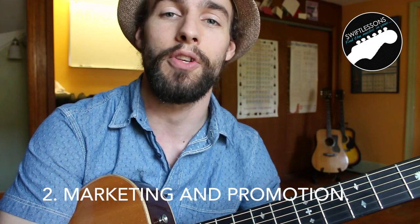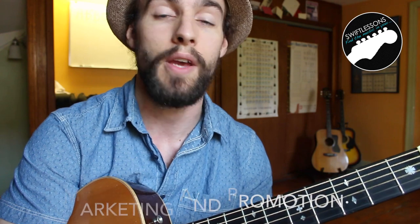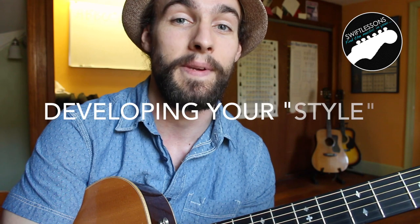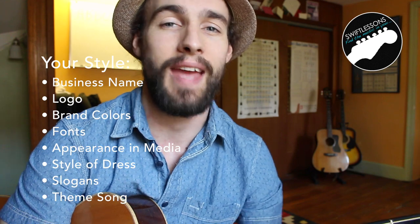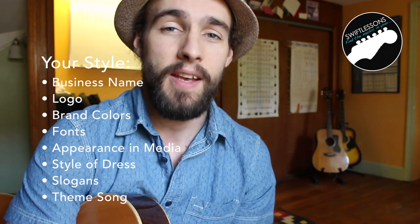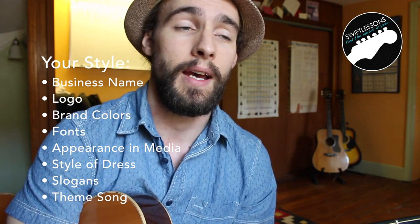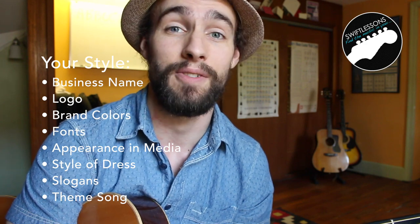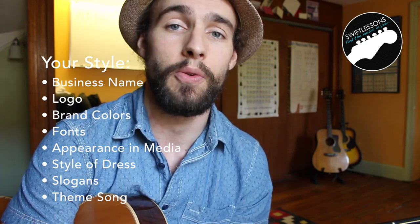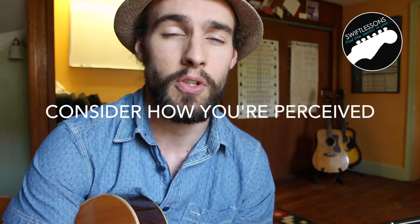Moving on to promotion. Let's say by now you're a solid guitar instructor who has a very good curriculum in place — it may continue to evolve — and you're ready to start promoting your business. The first step in this process is developing your style. These are all the small details that make up the look and the feel of your business: your logo, the colors you use on your website and all your different media, and even something as miniscule as fonts.